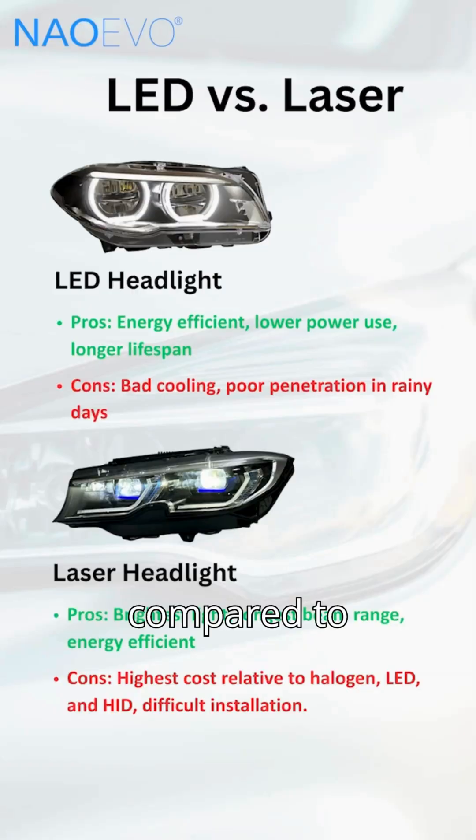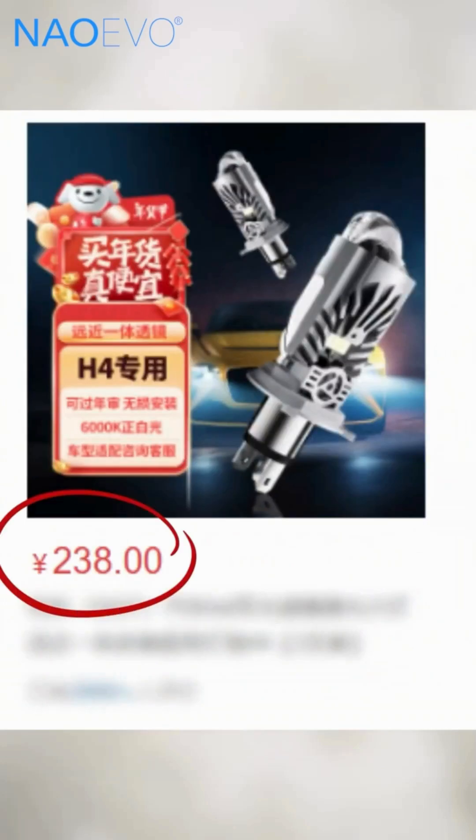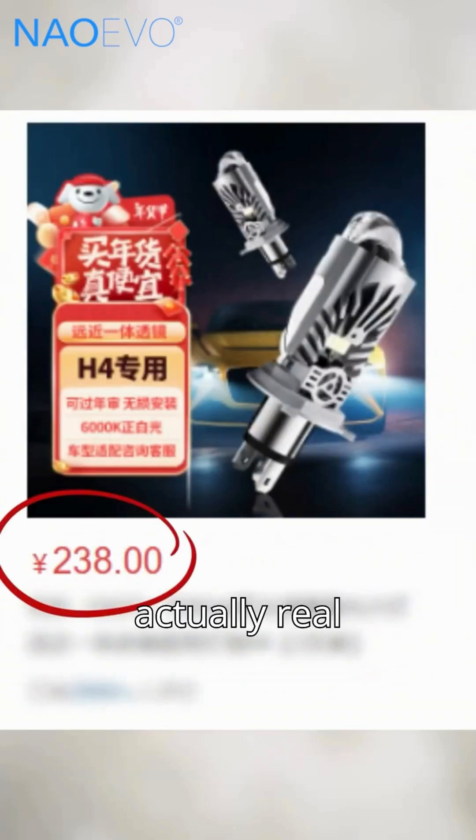First, cost. Compared to LED headlights, a true laser headlight usually costs over $500. Some laser headlights that cost tens of dollars are not actually real laser headlights.